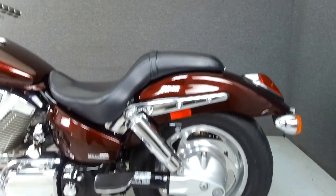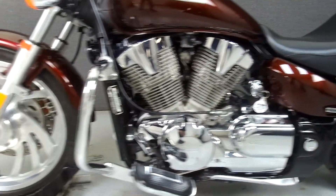This bike has been upgraded with a Vance and Hines exhaust, aftermarket grips, and driver and passenger footboards.